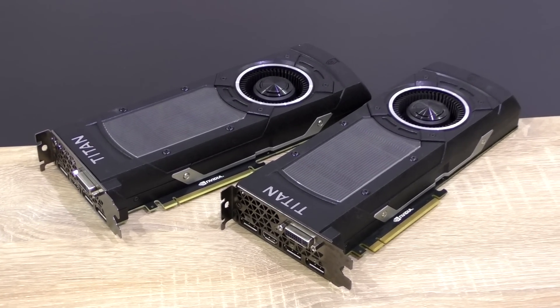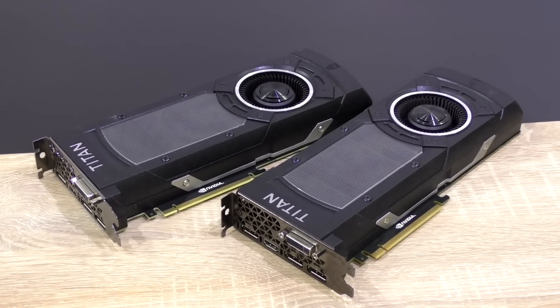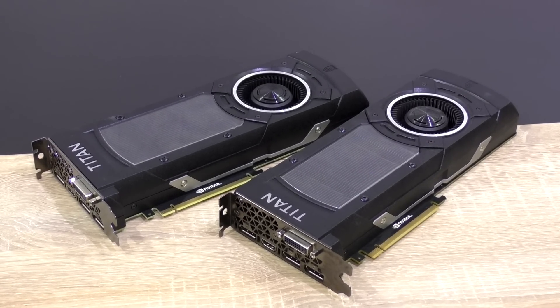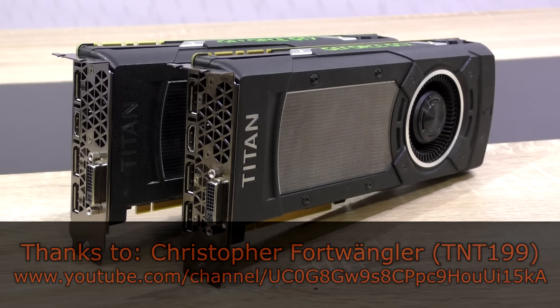I know this test is kind of pointless, especially with the much more powerful and more efficient new NVIDIA Pascal GPUs out by now, but I've promised making this video and I don't break my promises. So let's just do this for informational purposes. A huge thank you goes out to my trusting subscriber Christopher Fortrangler, also known as TNT199, who kindly lent me these graphics cards and makes this spectacular video even possible.